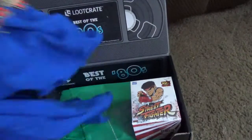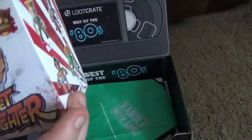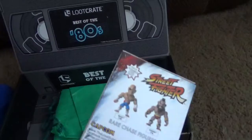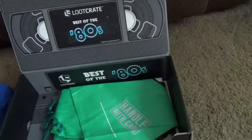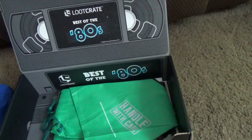So it's best of the 80s because of the Wonder Woman movie coming out. The first thing we have is a Street Fighter figure. It's either one of these you can get, or one of these, or one of these. I didn't play Street Fighter much — maybe once at the arcade. And it is a blind bag inside.